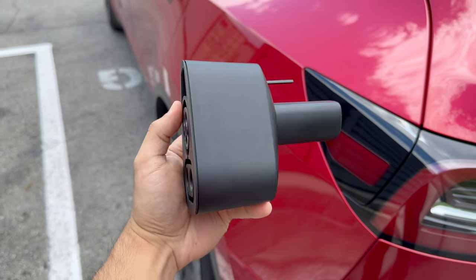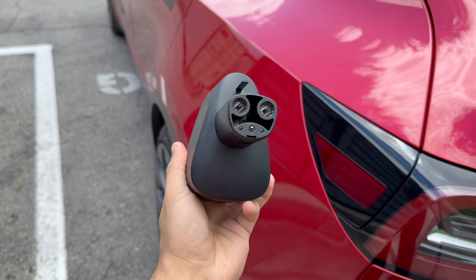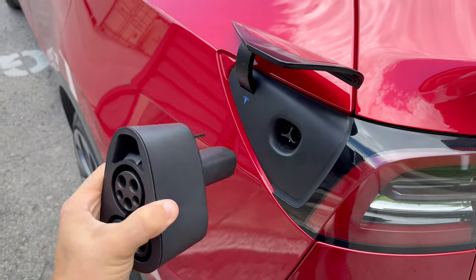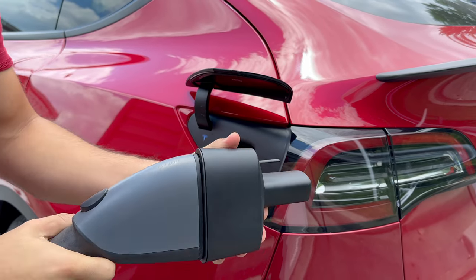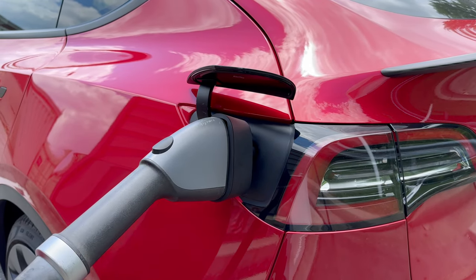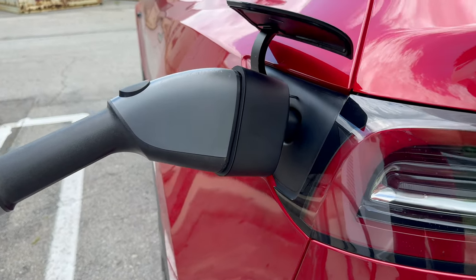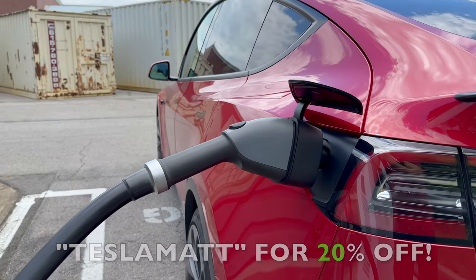I want to briefly mention how useful this CCS adapter from Handshow is. Road trips in a Tesla are thrilling, but sometimes you need a backup plan. This adapter offers charging speeds of up to 250kW and can be used at third-party charging stations like Electrify America or EVgo. Your primary charging method on road trips should be the Supercharging stations, but having this adapter means you're ready for anything. It's very easy to use — just plug it into the charger. Handshow is having a summer sale and you can get 20% off your order using code TESLAMATTE at checkout. The link is in the description.